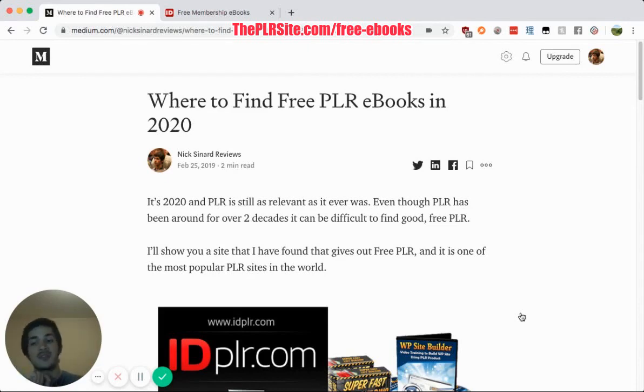To get into it, as you can tell, the site I'm talking about today is IDPLR, and the reason why is twofold. One, they are a high-quality website. I've already done a video on free PLR articles in 2020 and had three sites, one of them being IDPLR, but with this they specifically have an area for free eBooks.